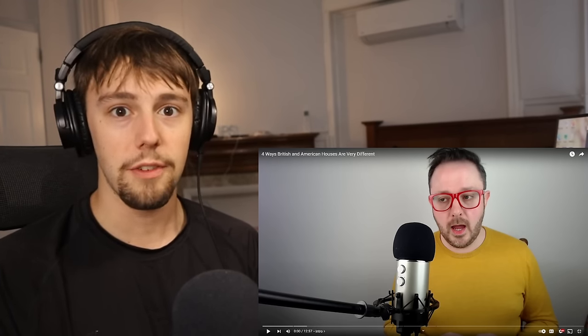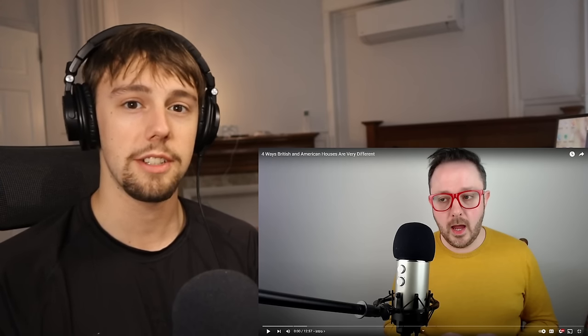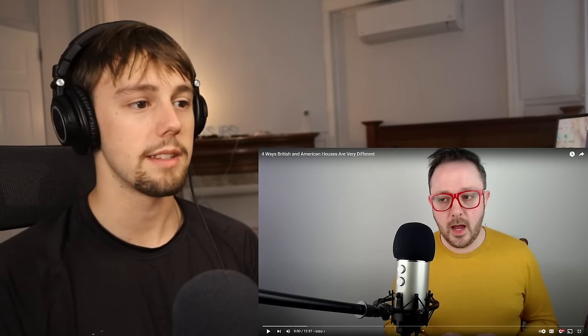Make sure you guys hit that like button, hit subscribe, and consider joining the Patreon - first link in description for full reactions to British shows and movies. With that being said, let's get right into this.